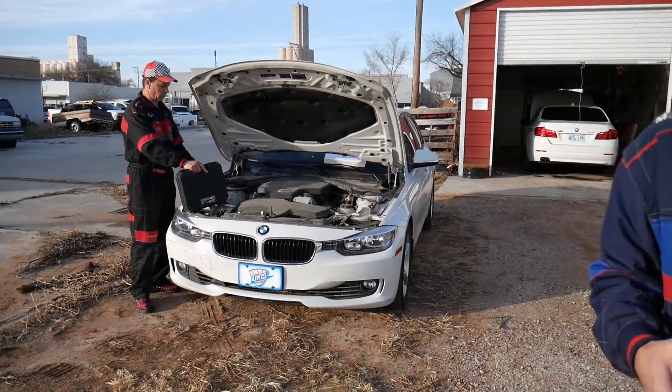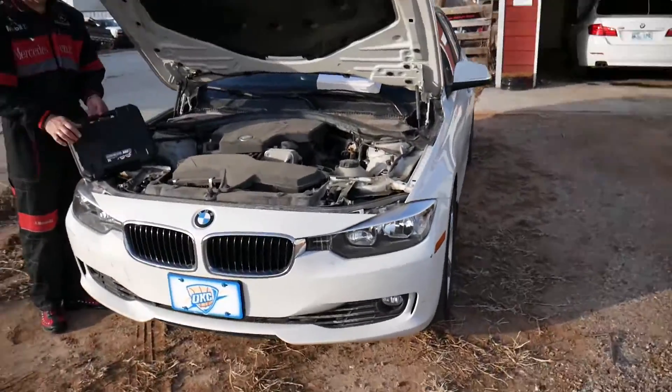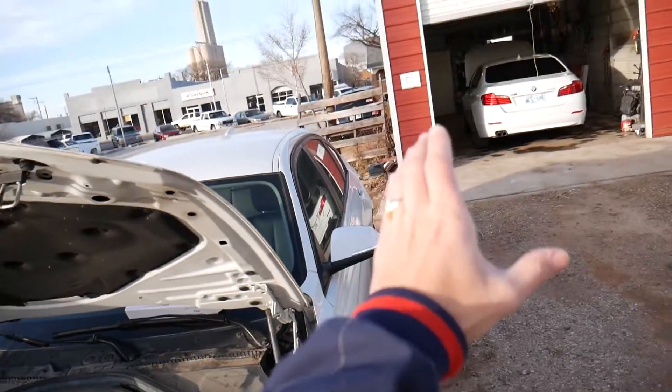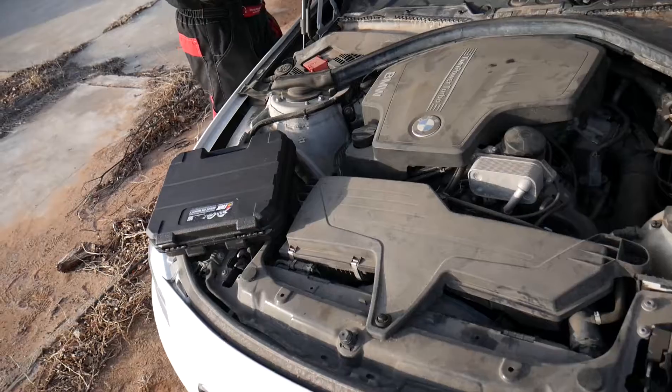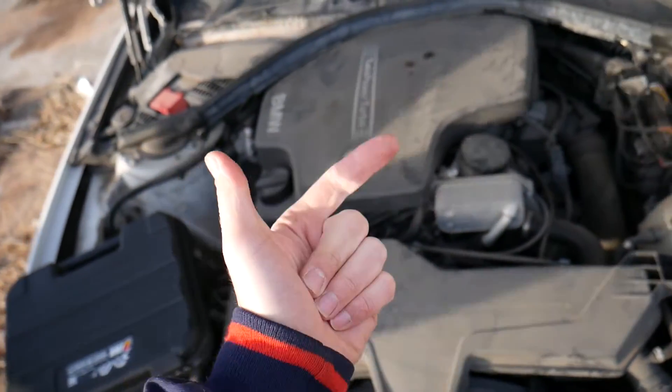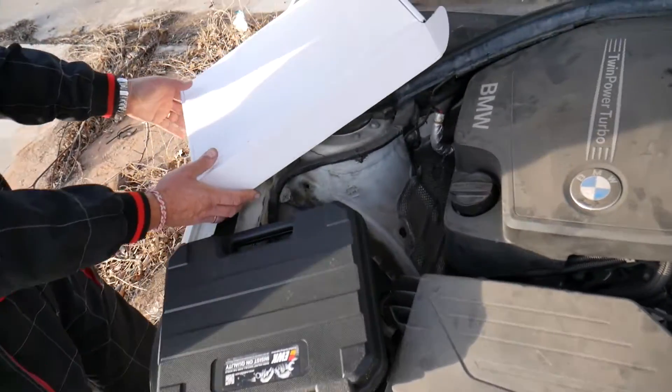This is the BMW N20 B20 engine, and this engine is exactly the same as what's in the 5 Series and the 3 Series. So we can expect to have it in the 1, 2, 3, 4, 5 Series, BMW X1, X3, X4, and Z4 as well.